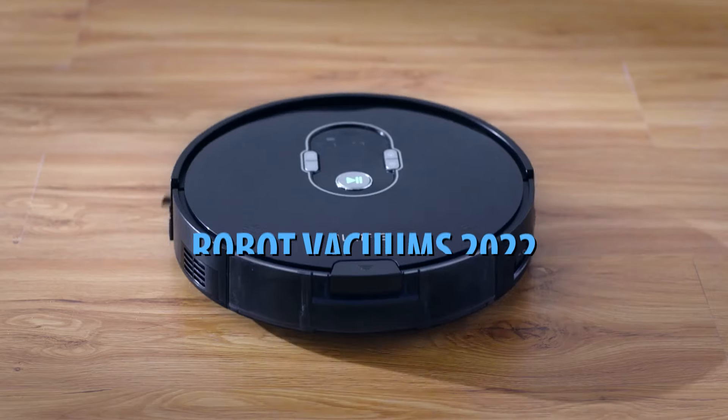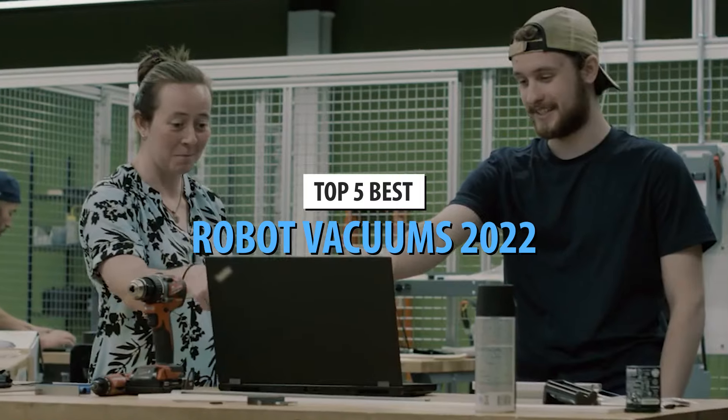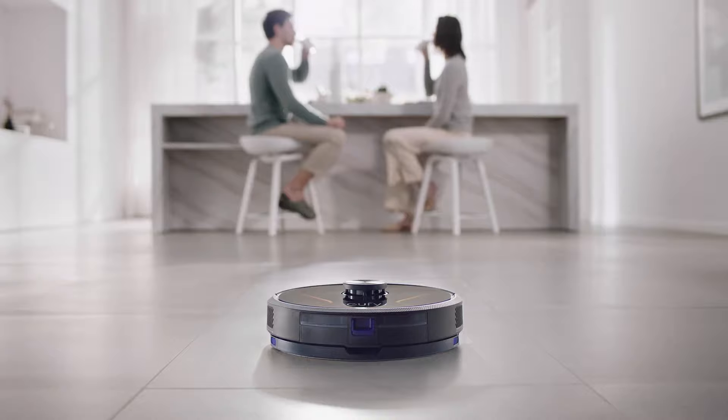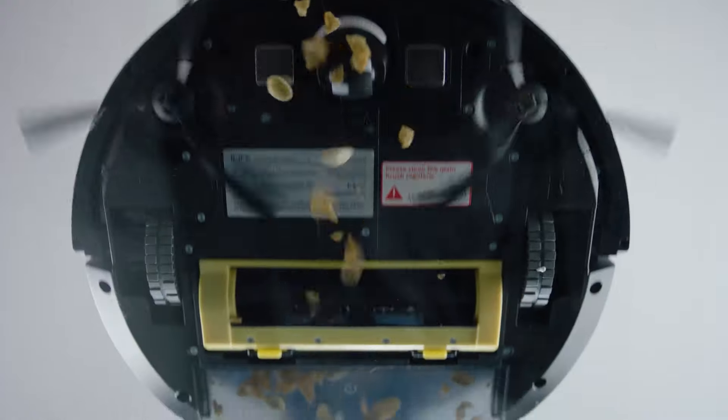What's up guys, today's video is on the top 5 best robot vacuums in 2022. Through extensive research and testing, I've put together a list of options that'll meet the needs of different types of buyers. So whether it's price, performance, or its particular use, we've got you covered.